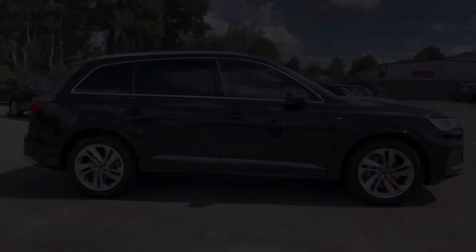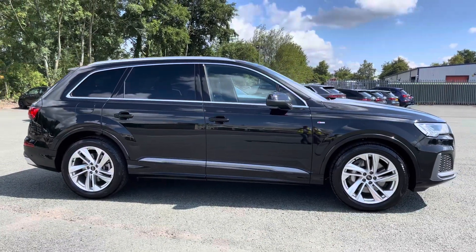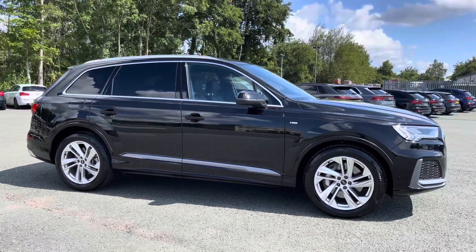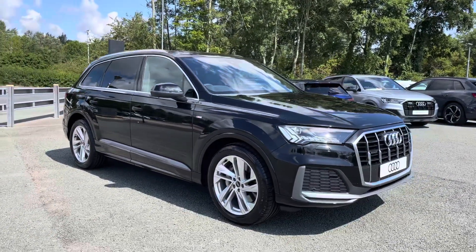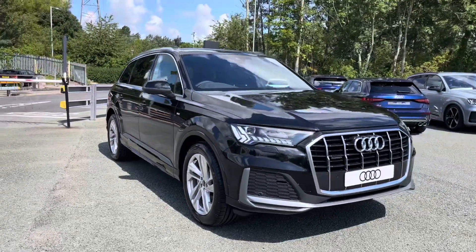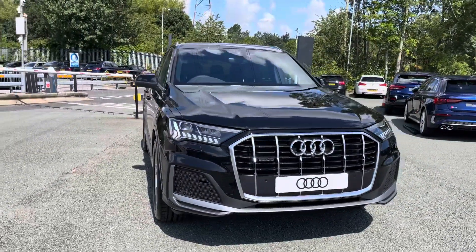Hi, this is George from Preston Audi and today I'll be taking you on a walk around this brand new Audi. Here we have this absolutely stunning Audi Q7 in S-line specification with the 50TDI 286PS engine, the famous quattro four-wheel drive system and slick automatic Tiptronic gearbox.